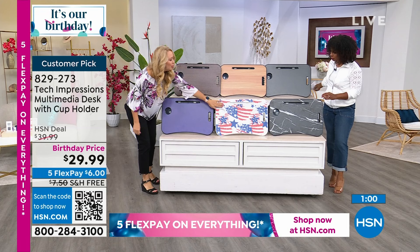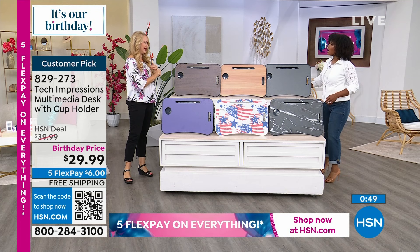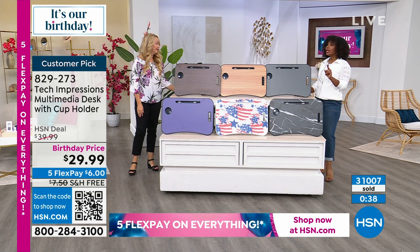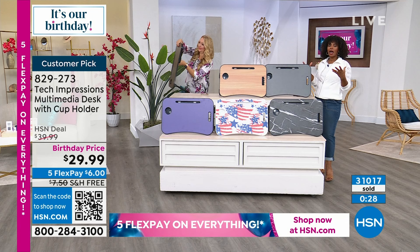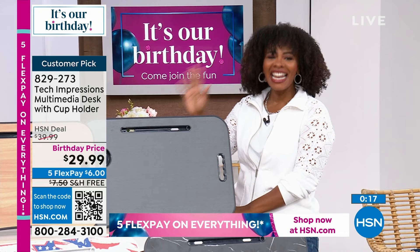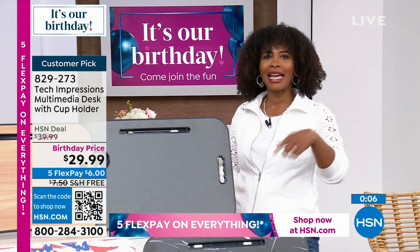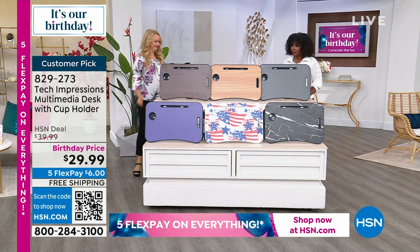You're saving ten dollars and you've got free shipping — so now would be the time. If it's you and somebody else in the house, don't just get one — you'll fight over it. Get a couple on birthday price. HSN.com is always going to be your best bet; use the HSN app or that QR code. Item number 8-2-9-2-7-3. Lori is staying with us all day. I had the iPad with me — and we've got it coming up. This is the ninth generation iPad. There's a tenth generation which is more expensive, but we love the ninth for being the most affordable.